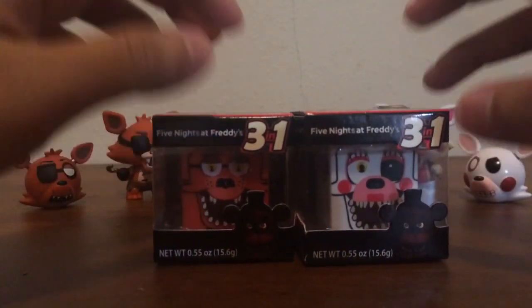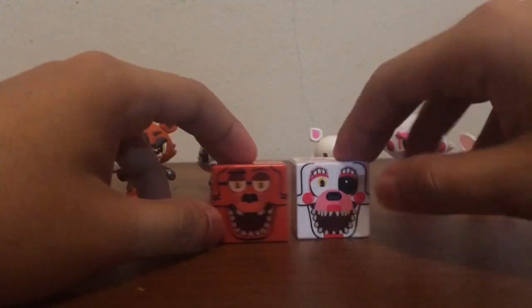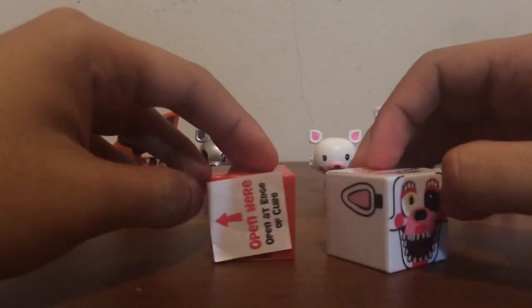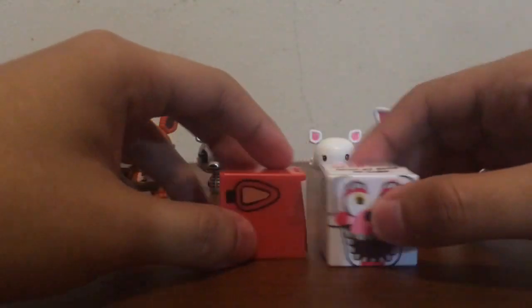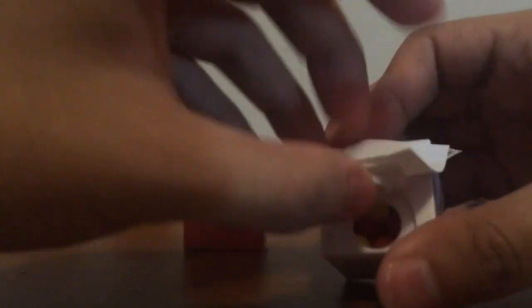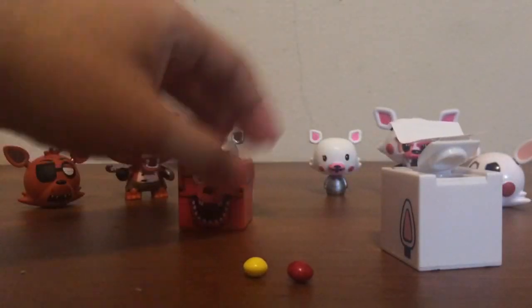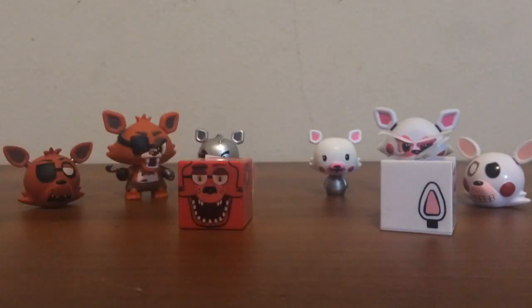So I'm going to open these up and see what they look like. And here they are, guys — they're just square containers. I think this is where you open them, right here on the side. There's a pouch right here. Oh, here it is. I think you put them like that — and here they are. Oh, the candy just fell out.